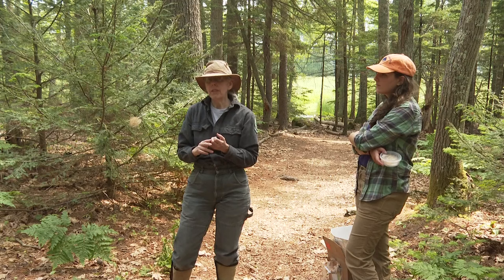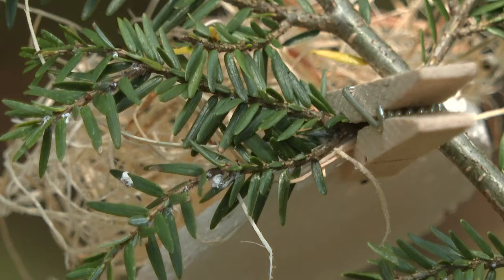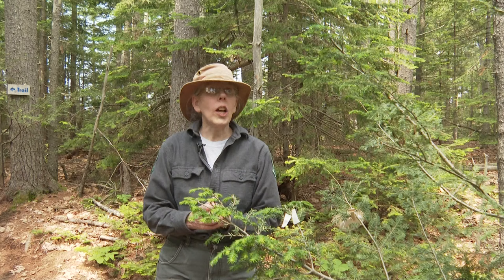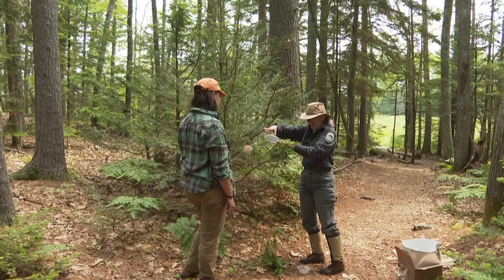The tedious work goes on. While we fight climate change, these sides battle it out, with the hemlock woolly adelgid dug in. They're here, and they're not going to go anywhere. So biological control has the potential to keep the numbers down to a level where the trees can survive with them. In Brunswick, David Guilford, News Center Maine.